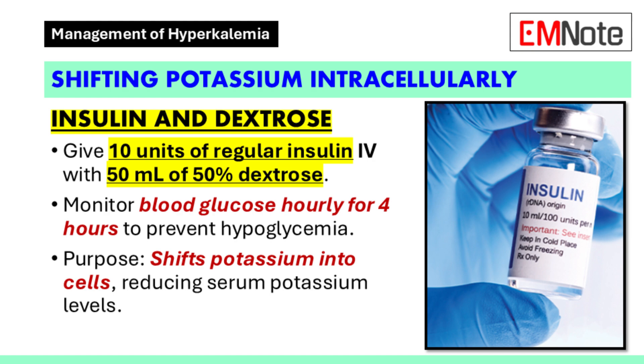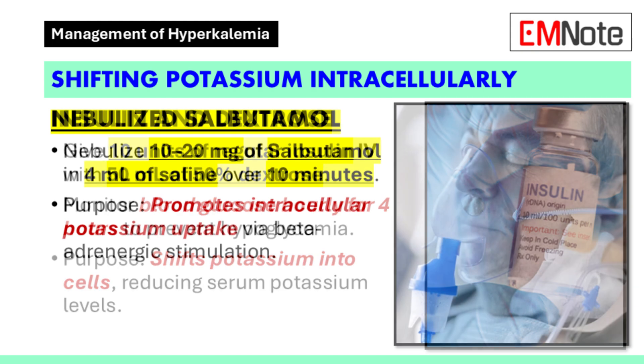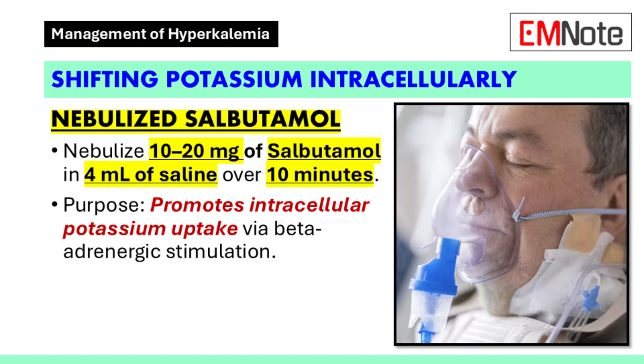thereby reducing serum potassium levels. In addition to insulin, nebulize 10–20 mg of salbutamol in 4 mL of saline over 10 minutes. Salbutamol is a beta agonist that also facilitates the movement of potassium into cells. These interventions work synergistically to lower potassium levels in the bloodstream.